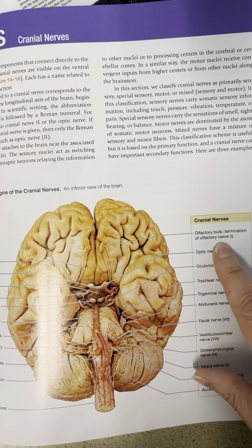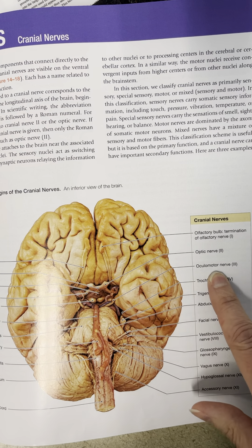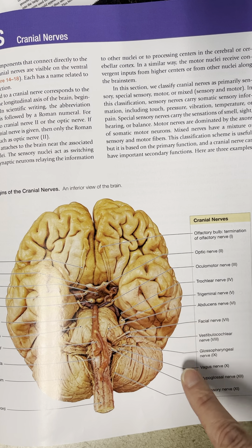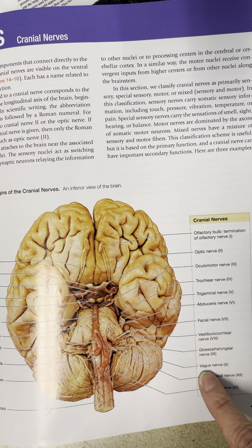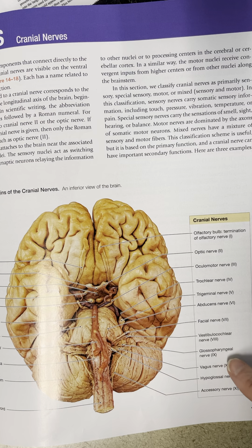So we have olfactory nerve, optic nerve, ocular motor nerve, trochlear, trigeminal, abducens, facial, vestibular cochlear, glossopharyngeal, vagus, hypoglossal, and accessory. And these are numbered 1, 2, 3, 4, 5, 6, 7, 8, 9, 10, 11, and 12.